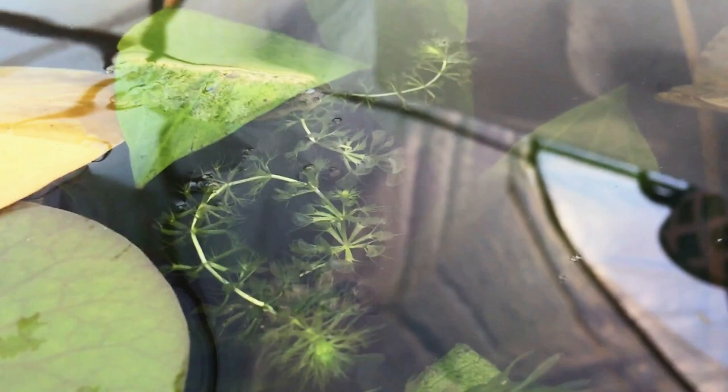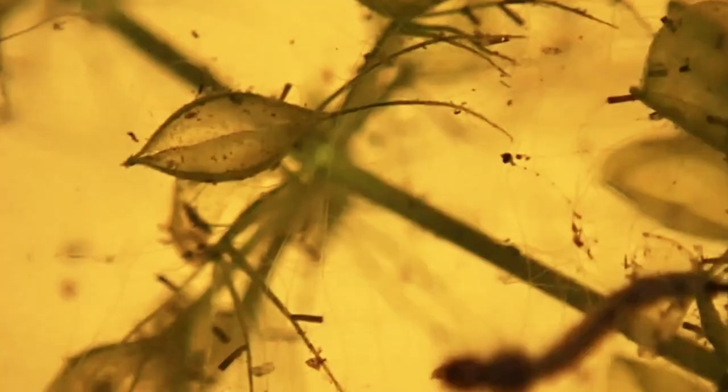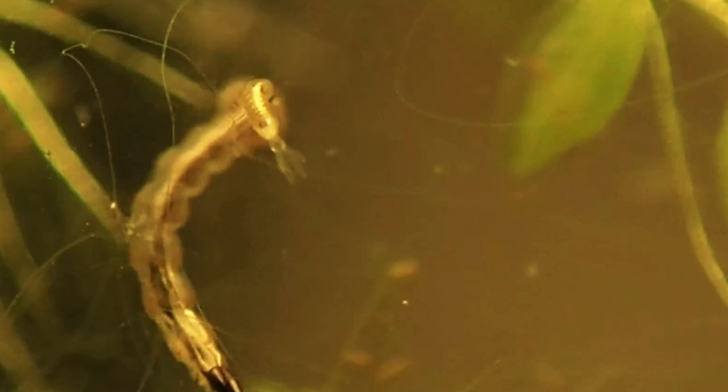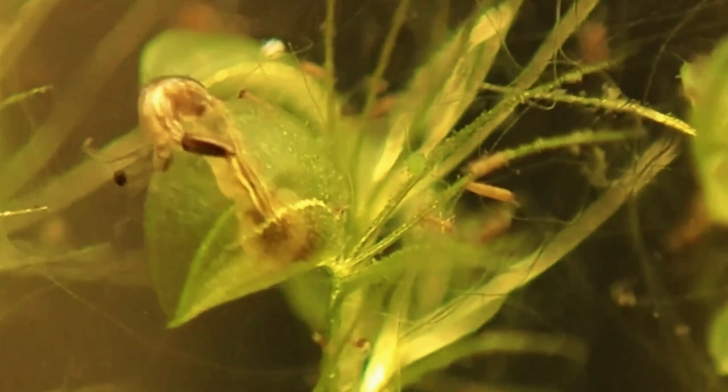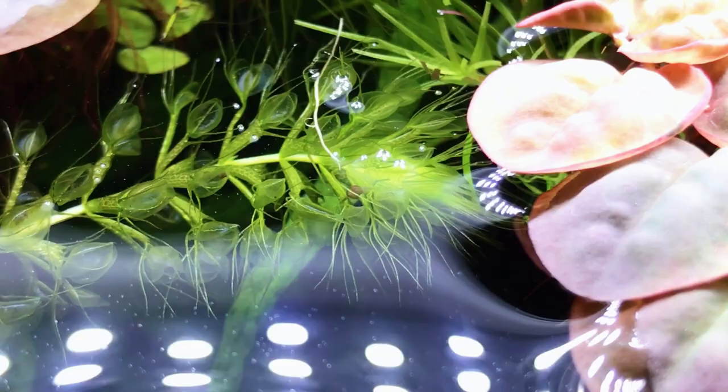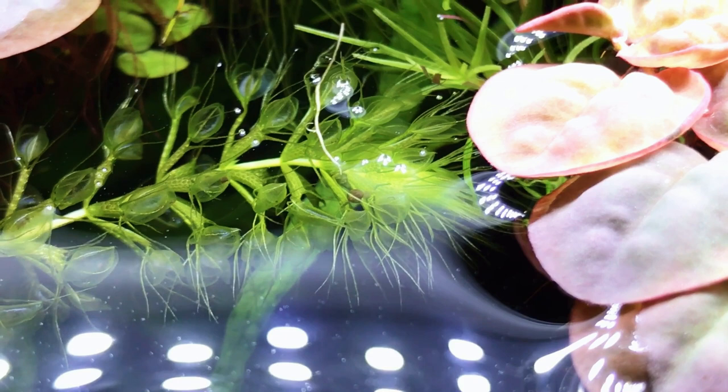Within the trap, digestive glands secrete acids that break down a prey's soft tissues for absorption. The traps use a combination of interlocking teeth and mucus sealant to seal around unfortunate prey. The trap then expels a large amount of water and replaces it with digestive juices. Each plant can catch two to four meals before giving up. There's no known lure to attract insects to the traps.